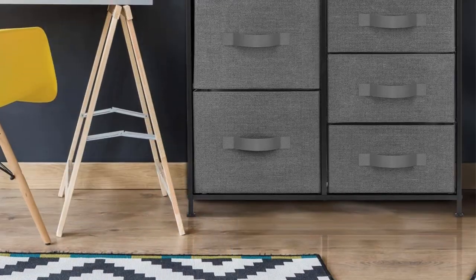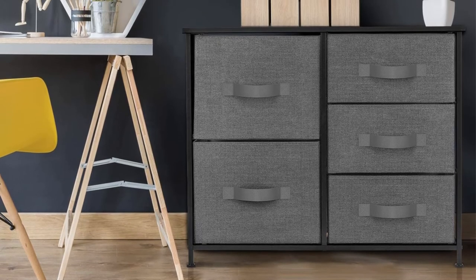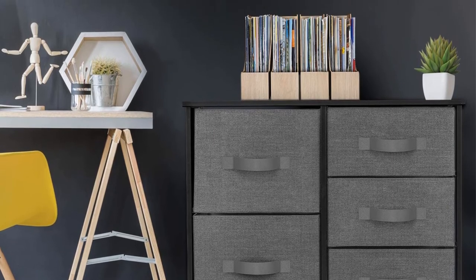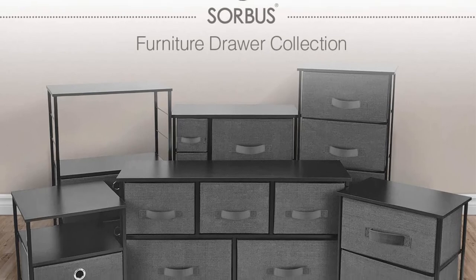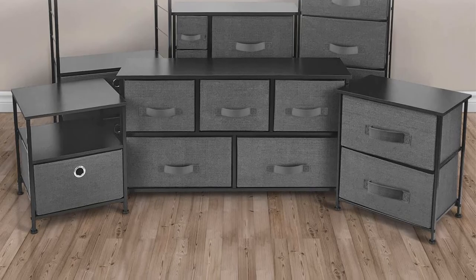"This 8-drawer fabric dresser was excellent for organizing my son's room," a shopper says. "His closet is extremely small, making it difficult for storage of any kind. It's perfect for his clothes, but there's also enough room for other prized possessions. We were able to see his floor again thanks to this dresser."